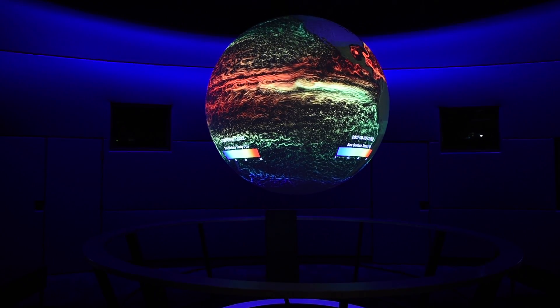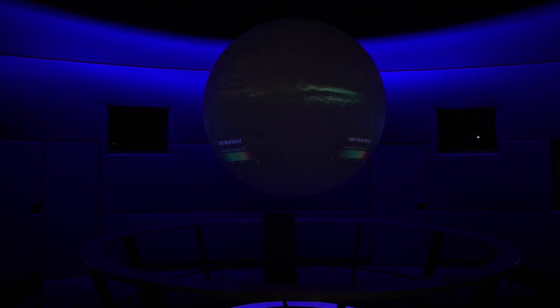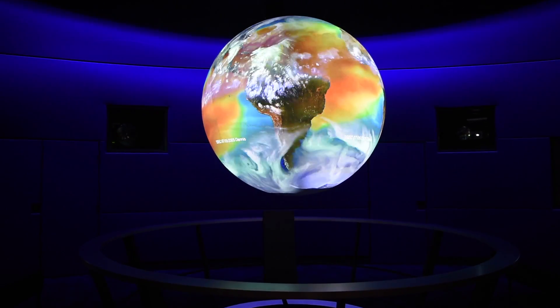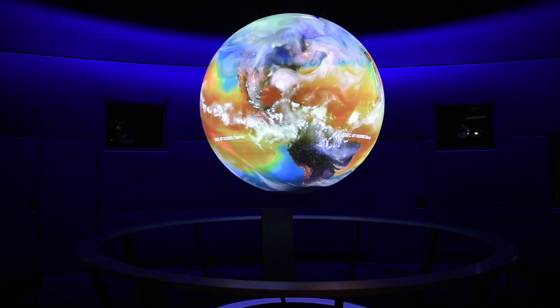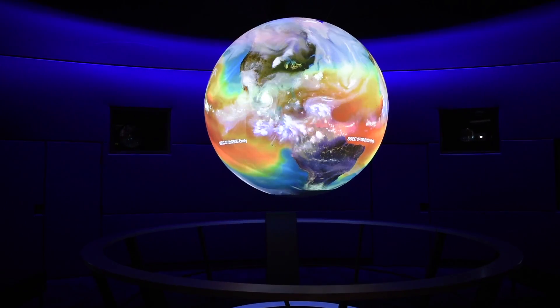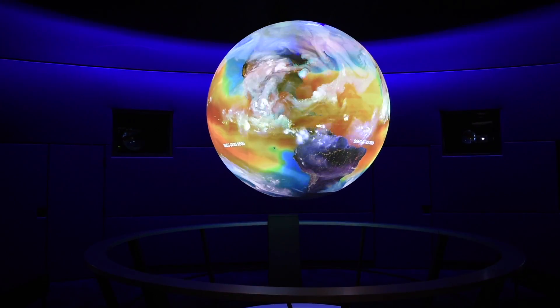If you take the idea of showing where the ocean is warm and then layer clouds on top of that, you can create a model showing the hurricane season of 2005 — the season of Katrina. Everything that's orange in the water is water warm enough to generate hurricanes, around 79 degrees or warmer. The clouds layered over that allow us to see the progression of different hurricanes that formed.